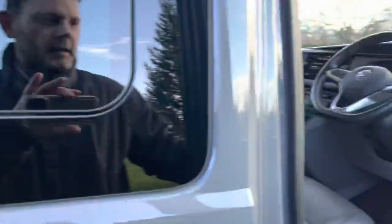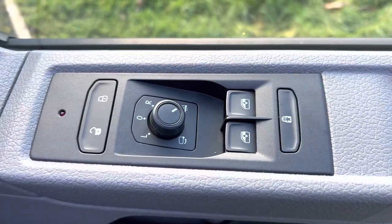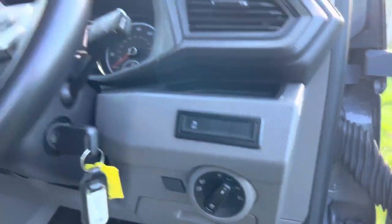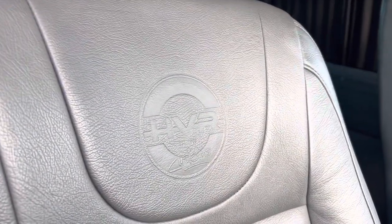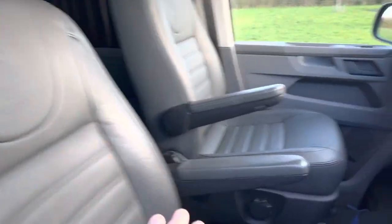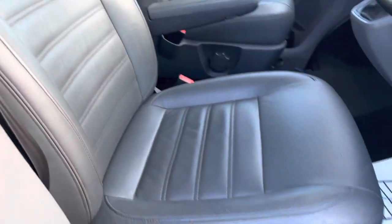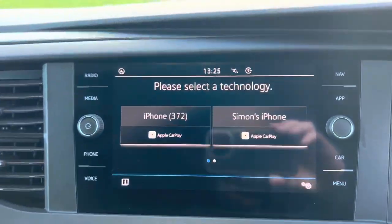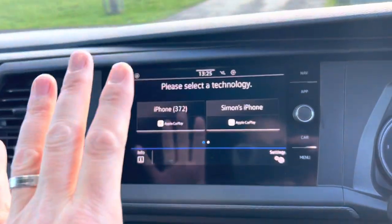It's got electric heated and folding door mirrors, automatic lights, and a multi-function steering wheel. It's got HVR Customs bespoke leather seats with nice arm rests, all in really nice condition. Inside there's navigation with Apple CarPlay, Bluetooth, and everything that you need in the head unit.